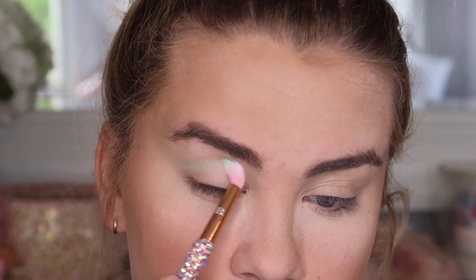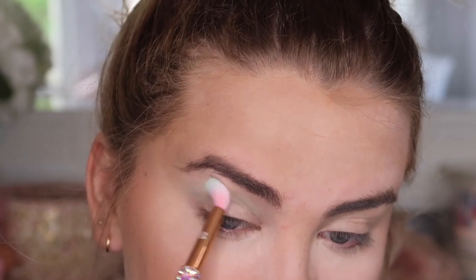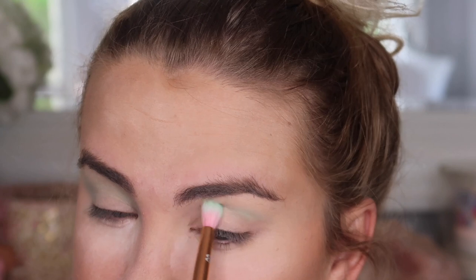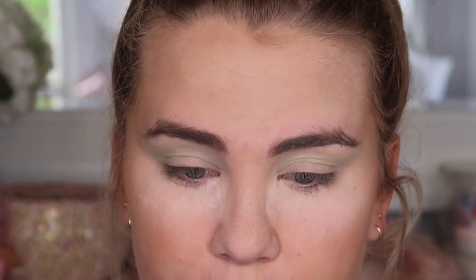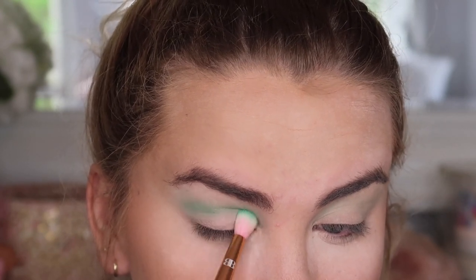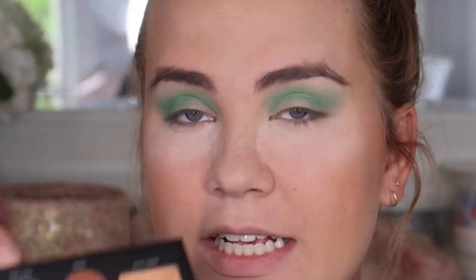Starting with a Bling Brushes E3 from the Rose Gold collection, going into the shade Mint Julep — a seafoam green color. Super powdery eyeshadows; I tapped my brush in and a bunch of kick-up occurred. Running this through the crease to give a baseline for where the eyeshadow will go. That eyeshadow is actually really pretty — in person it's beautiful with nice even pigmentation and easy to blend. Now going into the shade Jaded with that same brush, running it through the crease again.